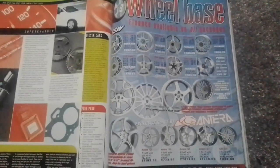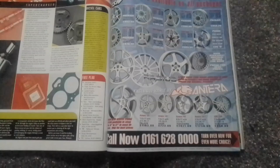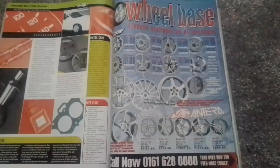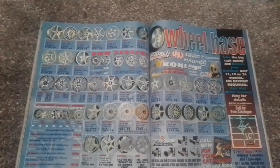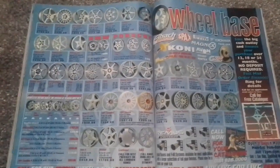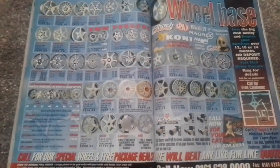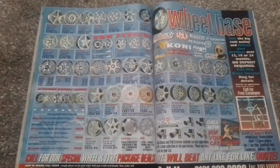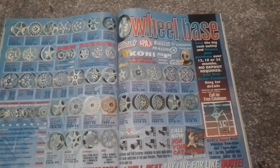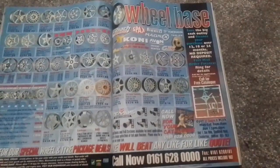There's an alloy wheel specialist — again, TSW and Antera — based near Manchester. There are replica wheels from BMW and Porsche, and I'm sure Mercedes as well. They also specialised in Koni suspension, I-back springs, SPACs, Pirelli tyres, Yokohama, Tarox, and Remus exhaust systems.